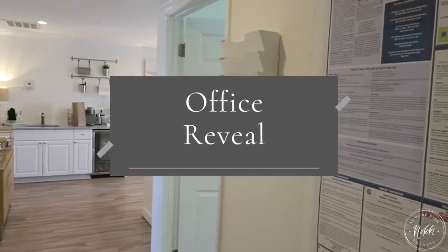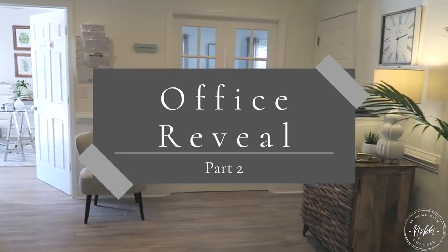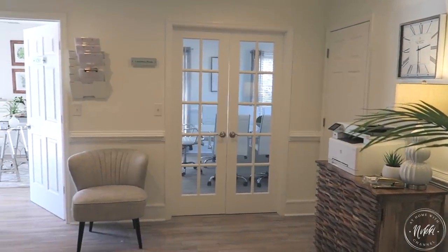Hi friends, I hope you all are doing great. I'm here with part two of my office reveal, and today I'm going to focus on giving you a tour of my actual office that I work out of. So let's get started.